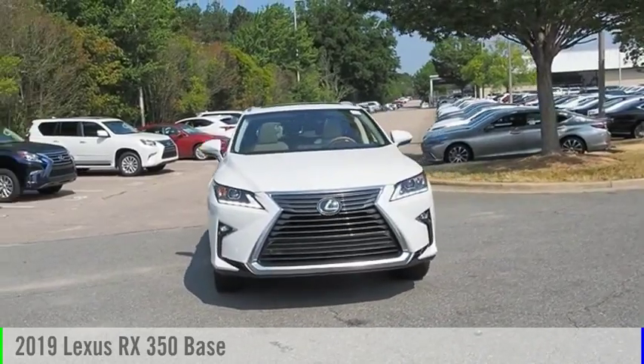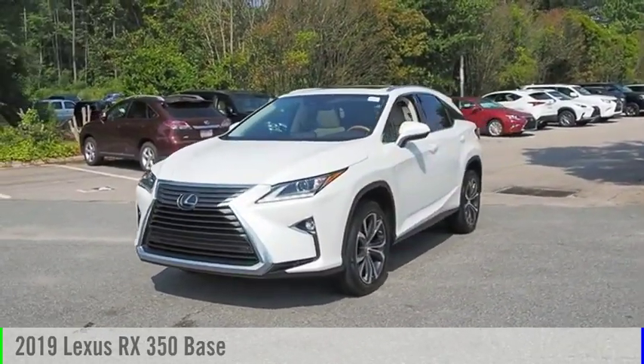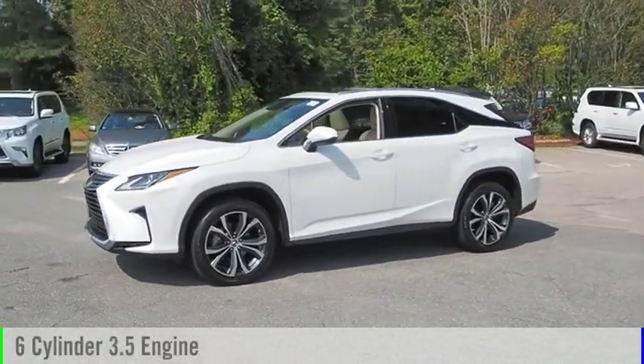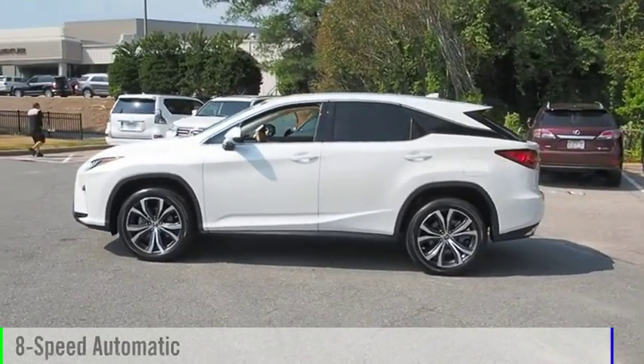Looking for the right vehicle? Check out the 2019 RX 350. This vehicle is powered by a front-wheel drive, six-cylinder, 3.5-liter engine, and comes with an eight-speed automatic transmission.